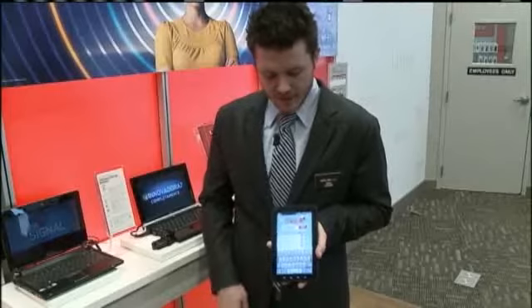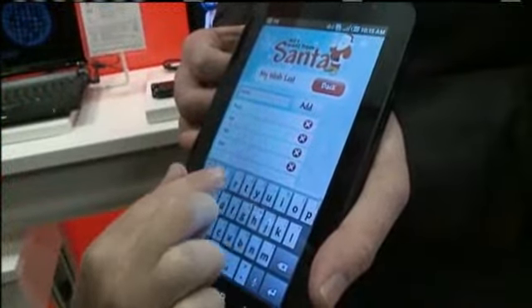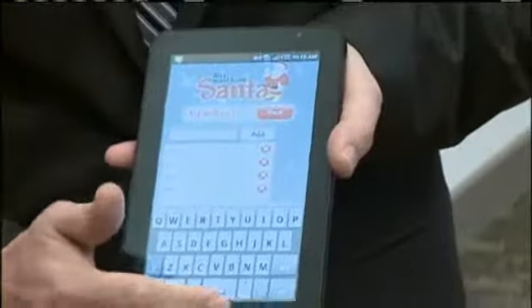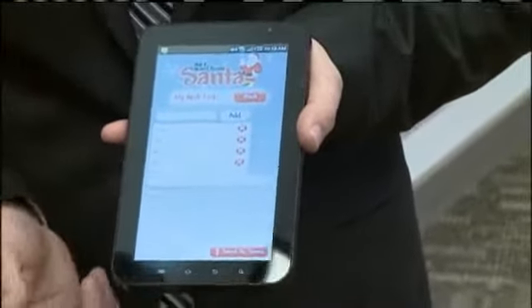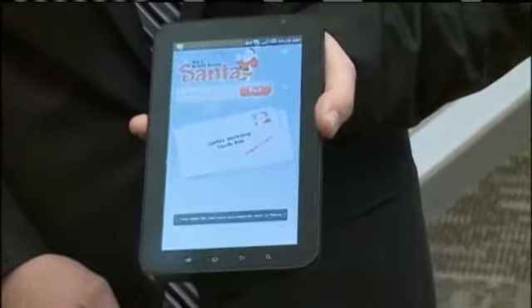Available on Android devices, the All I Want from Santa application allows children, with mom's and dad's permission, to update their wish lists and write special letters to Santa. With the click of a button, the letters are delivered to the North Pole. And conveniently, it also sends an email to the parents, letting them know exactly what the kid wants for Christmas.